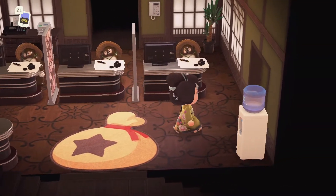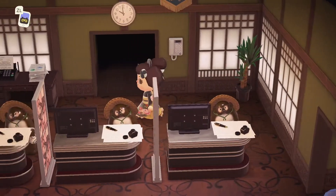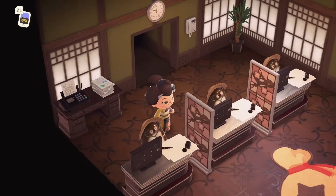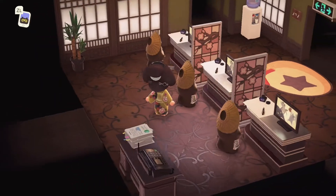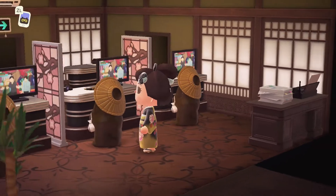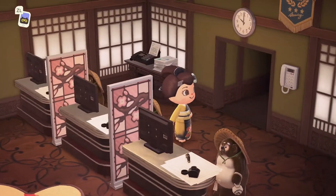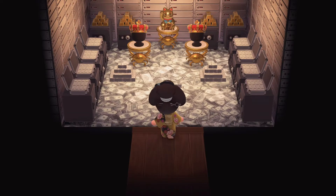Oh my gosh, check out the tellers! I am loving this so much — it's bringing back some memories. I love the teller line and these little fellas with their computers, ready to exchange funds and do all the transactions. What a genius idea! I really love the zen vibe in here too.